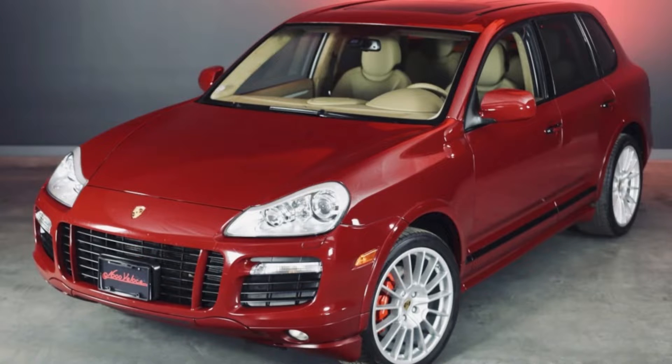Our previously teased 2008 Cayenne GTS in GT Red with 118,000 miles sold for $38,000. Well presented and well sold. These are fun-to-drive SUVs.